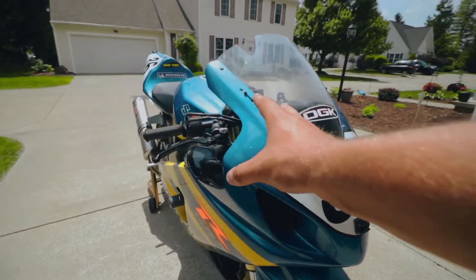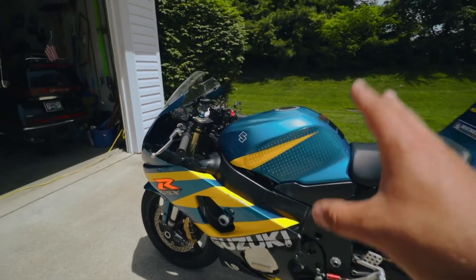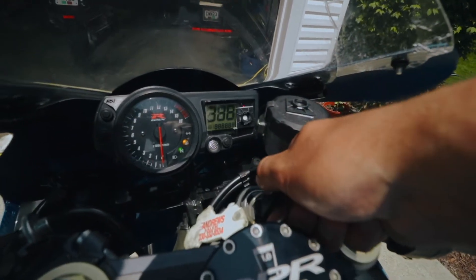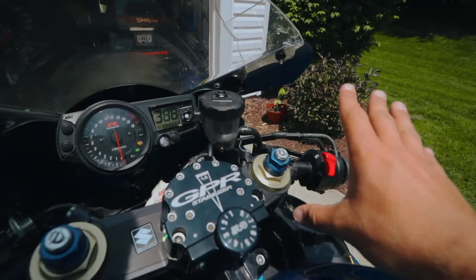I picked this bike up for super cheap, and it came with a ton of extras — a full set of wheels, tires, chains, sprockets, all sorts of stuff in addition to the bike itself. For this bike being 17 years old with unknown miles and being a race bike, it starts beautifully. This bike has not been started in a few days.